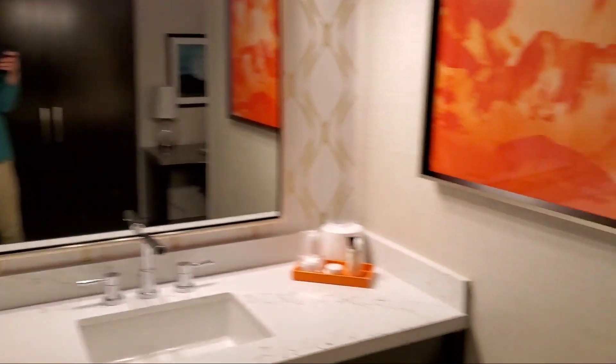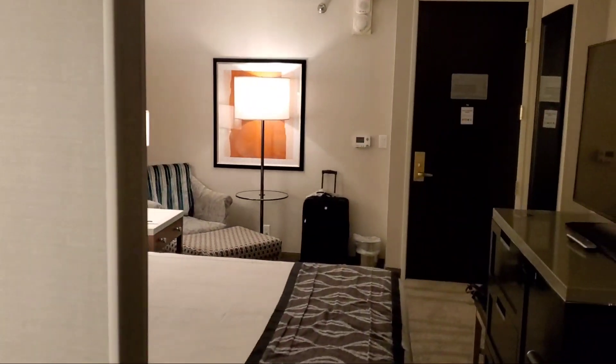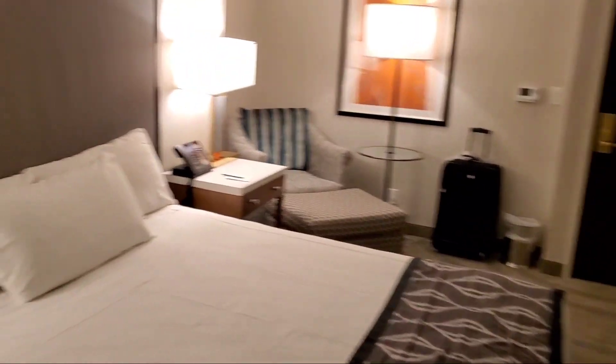I have no view to speak of unless you enjoy the Binion's parking garage. You can see the Downtown Grand over there and a little bit of Fremont Street. I was kind of hoping I'd have a view of the Circa construction, but that was not to be today.